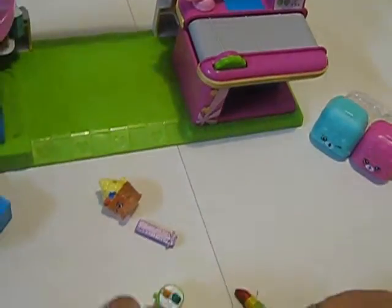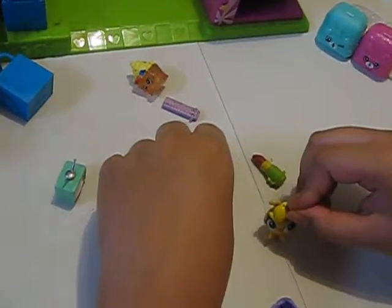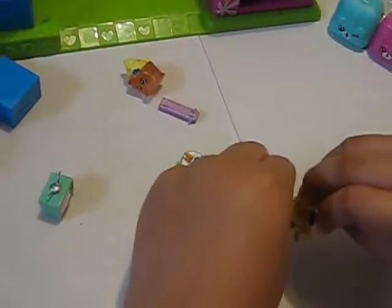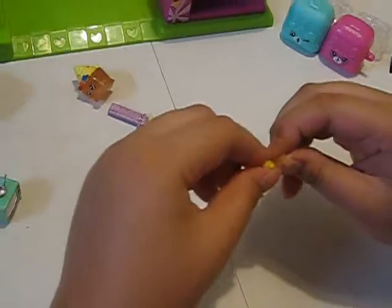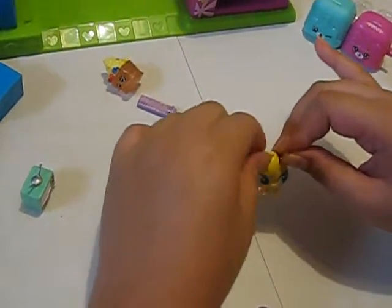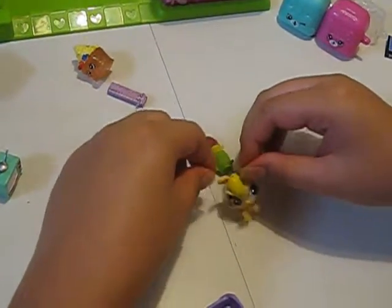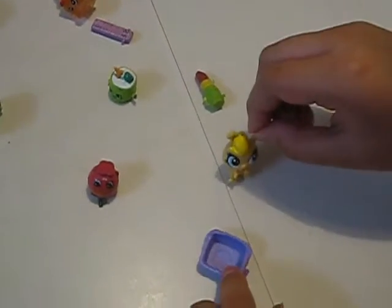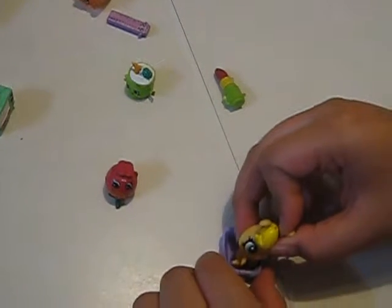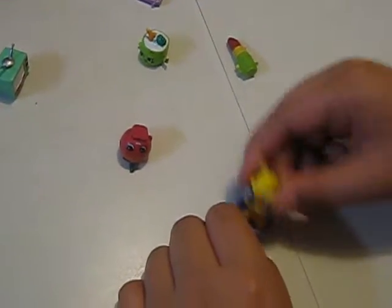Hey guys, put down in the comments below — where did you see anything in the end? Where in the setting do you see a little toast with the butter on it? Try and find it. And like and subscribe, please. And put down your comments of what kind of Shopkins you want us to do. Okay, bye guys!